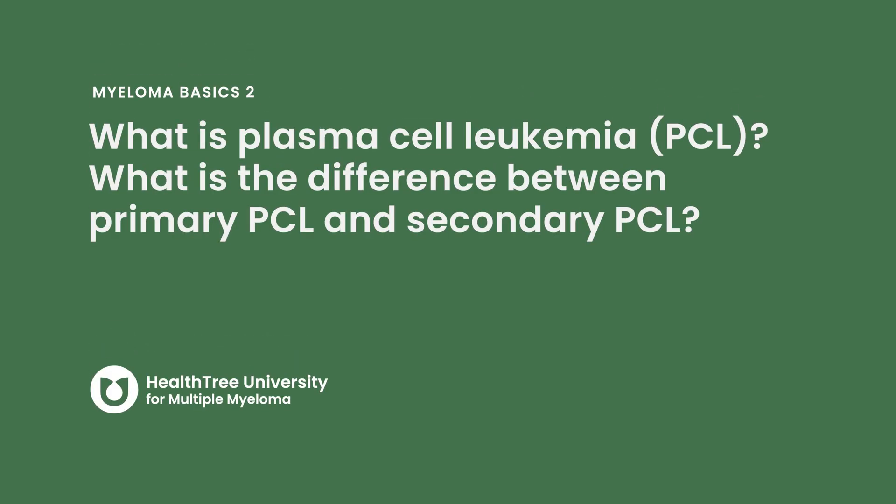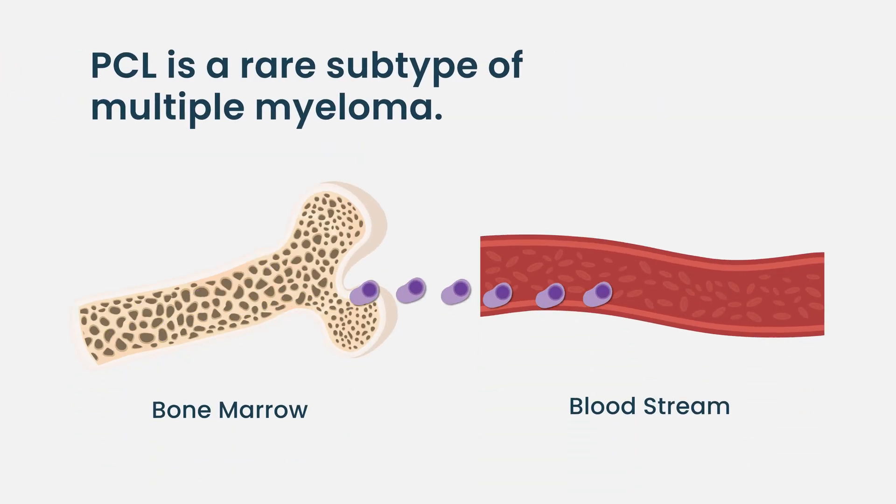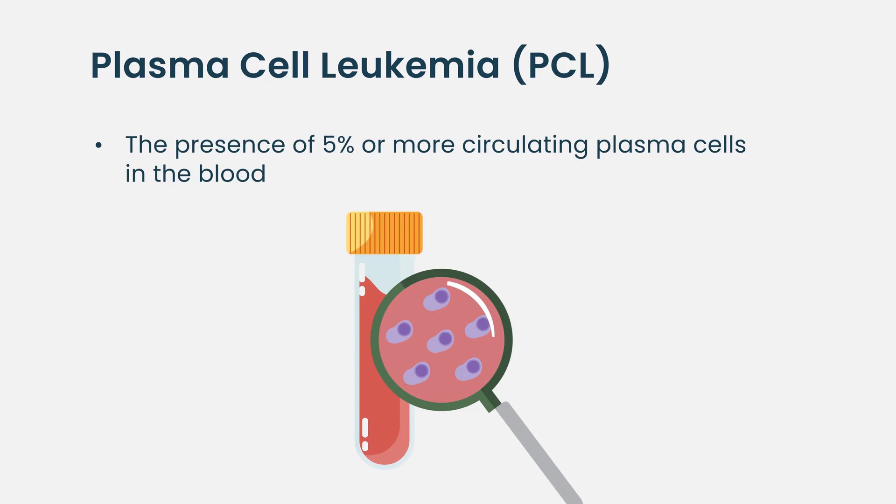What is plasma cell leukemia? Plasma cell leukemia is when you have circulating plasma cells in your blood. It's a rare presentation of multiple myeloma. The cutoff for us to call someone as having plasma cell leukemia is if they have more than 5% plasma cells in their peripheral blood — not the bone marrow, not flow cytometry on the bone marrow, but just a regular blood test.